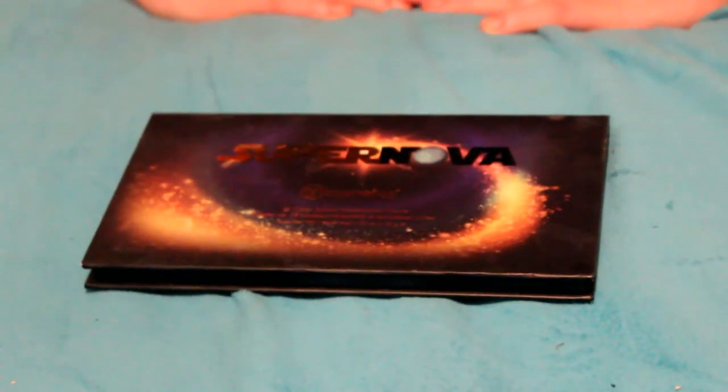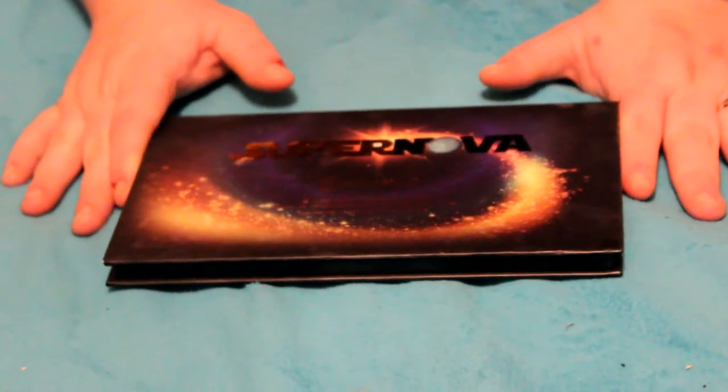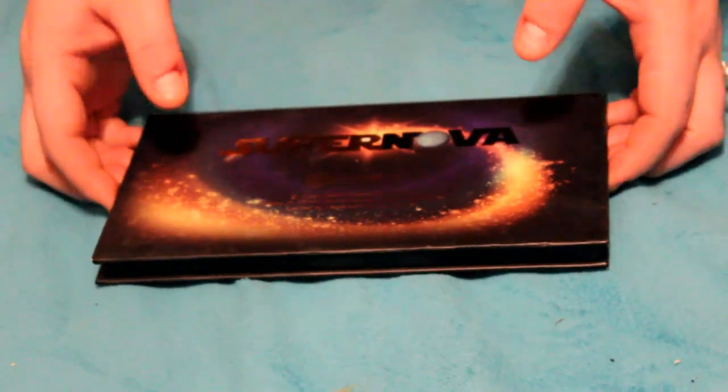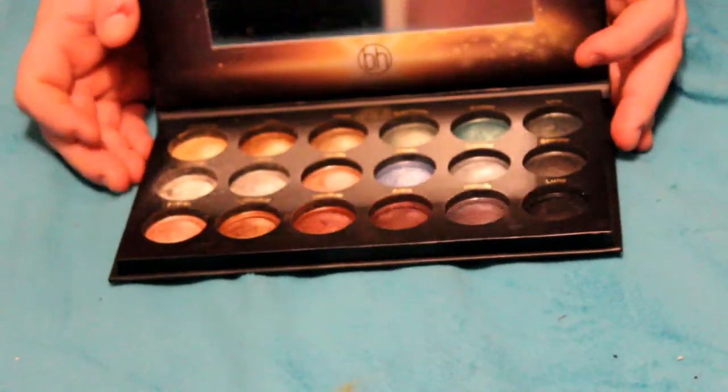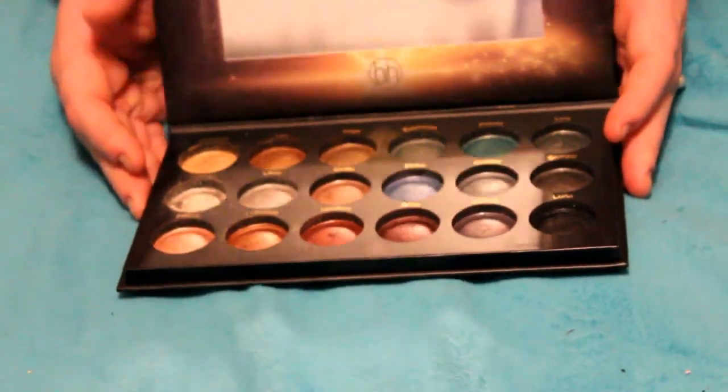My next favorite thing for the month is this Supernova palette from BH Cosmetics. It is amazing — I adore it so much, and there is actually a review video coming up really soon for it on my channel, so stay tuned for that.